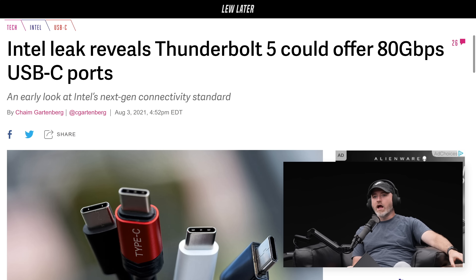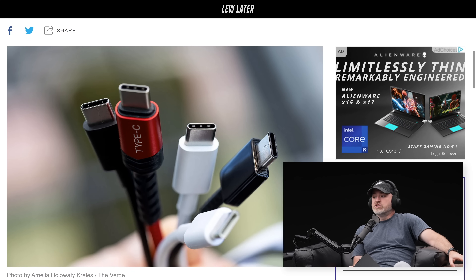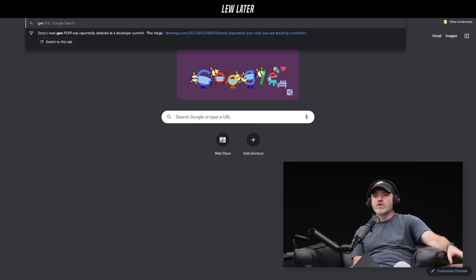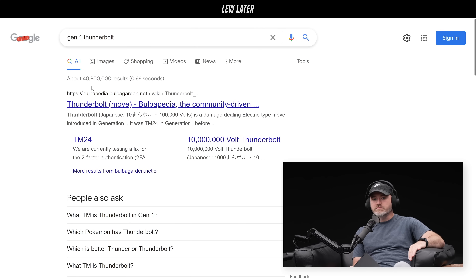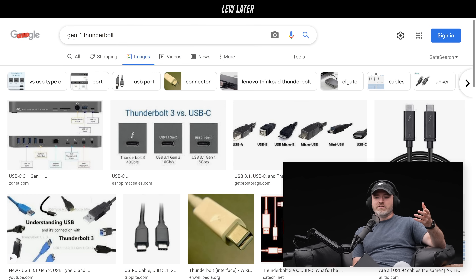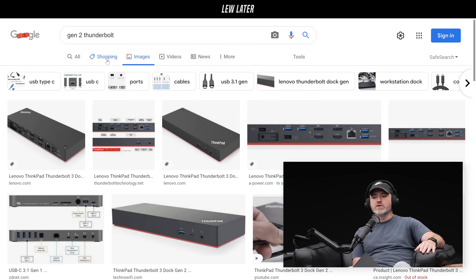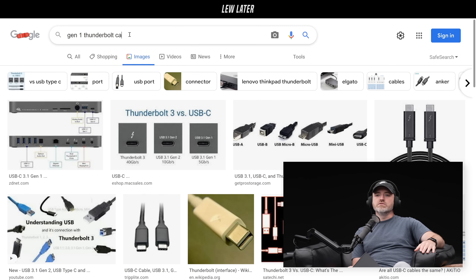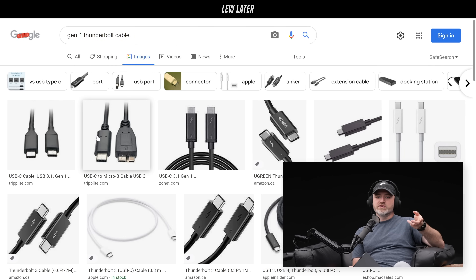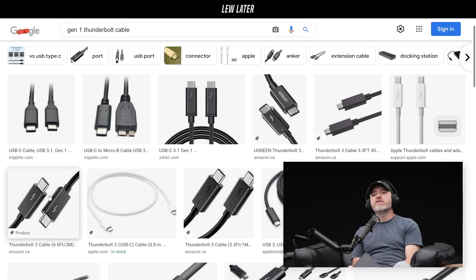I've been a big Thunderbolt guy. Thunderbolt 1 — I had the Corning optical cables going across studios of yesteryear. It might have been Thunderbolt 2, actually. I'm trying to remember here. Thunderbolt 1, I had the Corning optical cable going across the old studio with some shared storage in the middle. Man, going back. Been doing this for 47 years.